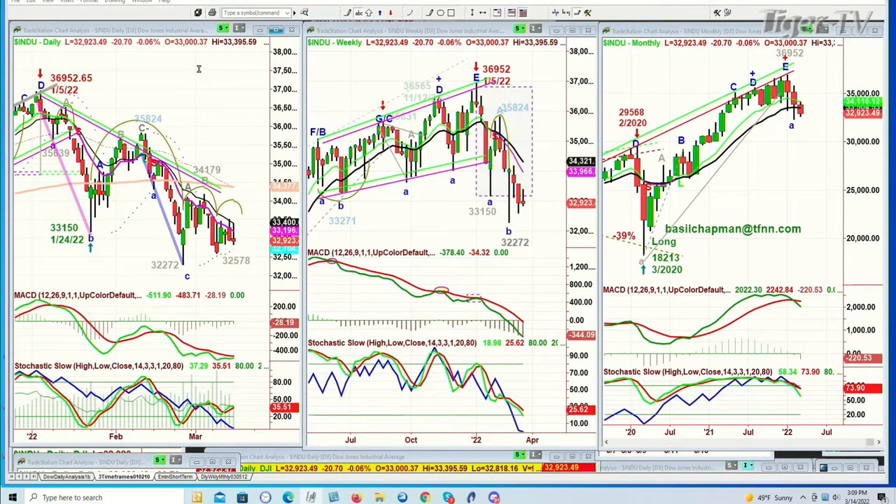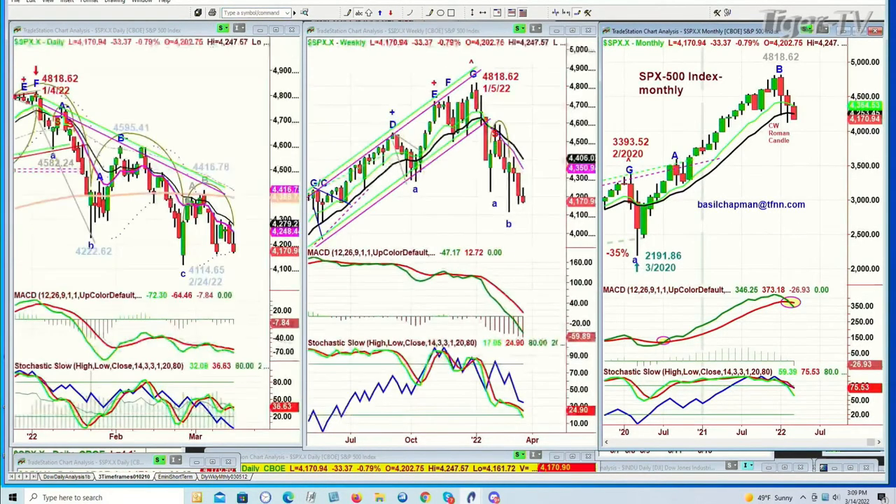Looking at the S&P — the S&P ran all the way to $4,818 on the 4th of January, comes down, makes a lowercase H, then another one, then goes down to $4,114.65 on the 24th of February. And it's right here at $4,171 — just 60 points away. You can do that in the blink of an eye. So this is really an important moment. Sell mode in the daily, sell mode in the weekly — not even a sell signal yet in the monthly.